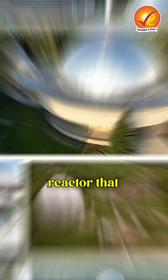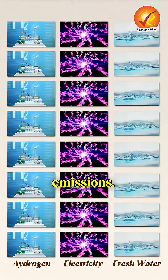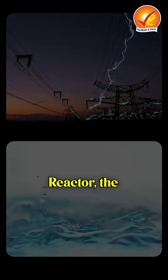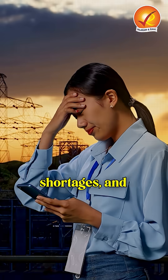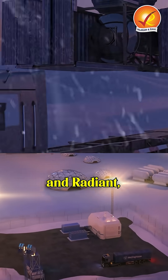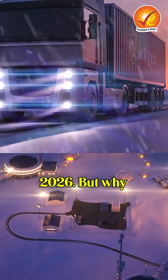Imagine a nuclear reactor that produces hydrogen, electricity, and even fresh water — all with zero emissions. Yes, you heard right, clean energy history is being made. Using a small modular reactor, the system also generates electricity and clean water, making it a multifunctional tool for tackling climate change, energy shortages, and water scarcity all at once. Led by Westinghouse and Radiant, this cutting-edge project is set to begin fueled experiments in 2026.